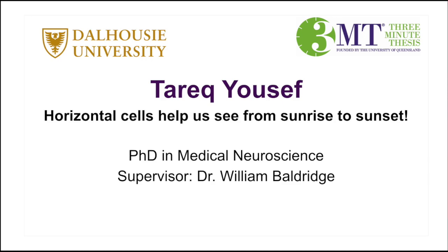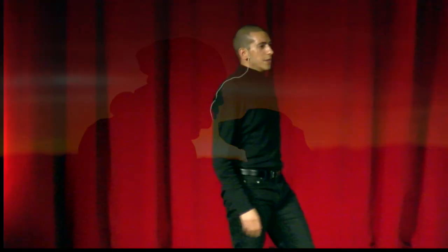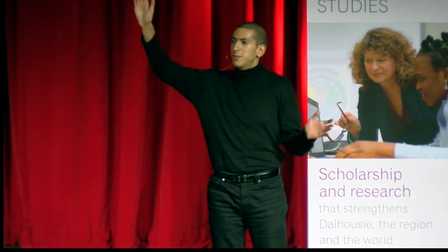From the Department of Medical Neuroscience, please welcome Tarek Youssef. Who here uses Instagram? Raise your hands. Wow, that's a bunch of people.